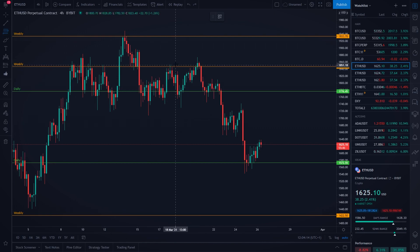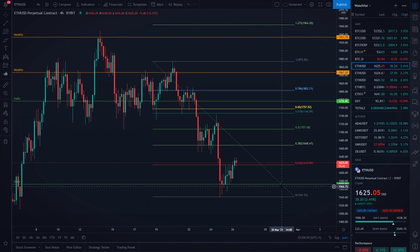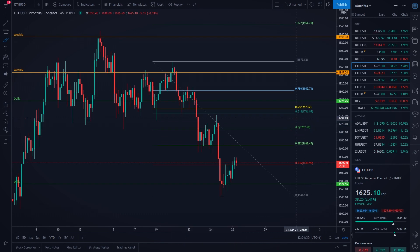If you go with our Fibonacci retracement tool from the top of the move to the bottom of the move, you are going to see that our 0.382 Fibonacci level is actually very nicely aligning with the previous lows around $1,668 USD. Our 0.5 Fibonacci level is at $1,707 USD, which is of course very nicely aligning with the previous highs.